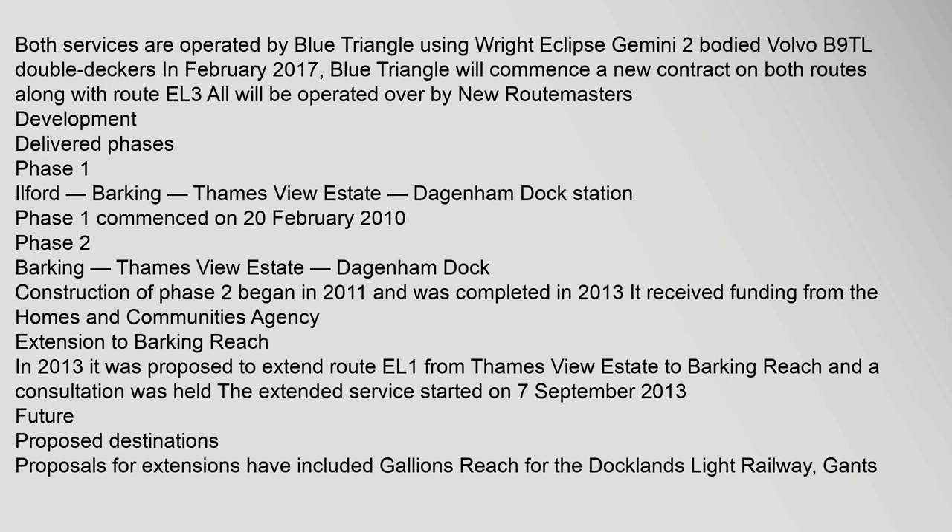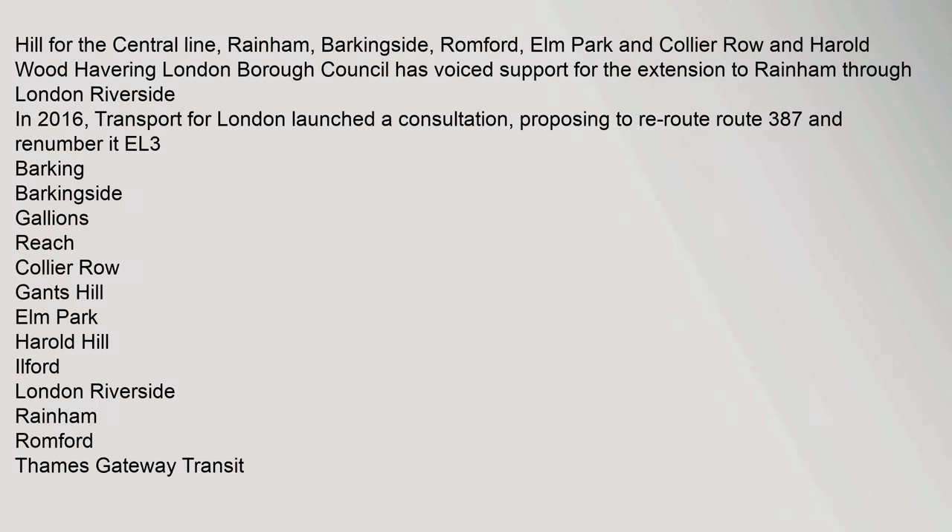The extended service started on 7 September 2013. Future proposed destinations for extensions have included Gallions Reach for the Docklands Light Railway, Gants Hill for the Central Line, Rainham, Barkingside, Romford, Elm Park, Collier Row, and Harold Wood. Havering London Borough Council has voiced support for the extension to Rainham through London Riverside. In 2016, Transport for London launched a consultation proposing to re-route Route 387 and renumber it EL3, serving Barking, Barkingside, Gallions Reach, Collier Row, Gants Hill, Elm Park, Harold Hill, Ilford, London Riverside, Rainham, and Romford.